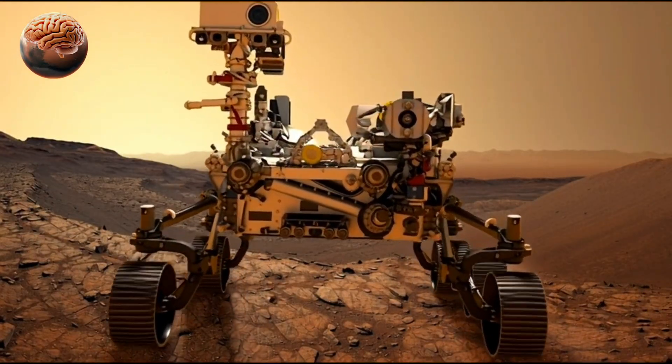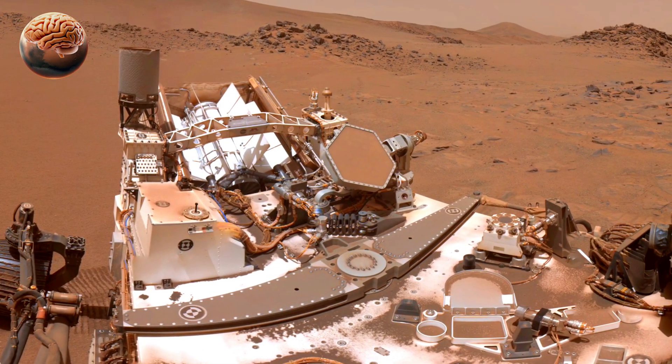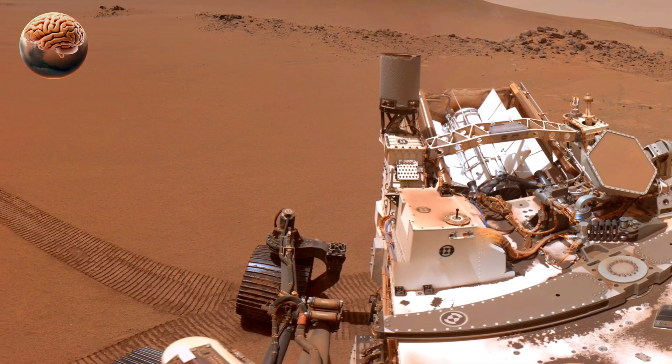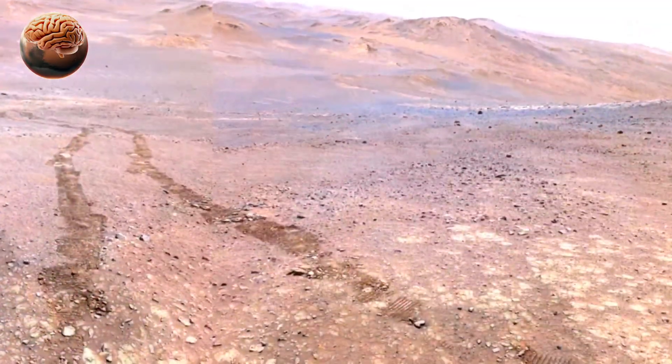Perseverance's discovery of water traces on Mars has brought humanity one step closer to answering one of the biggest questions in science: was there ever life on the red planet? The search continues, and every new finding brings us closer to the truth.